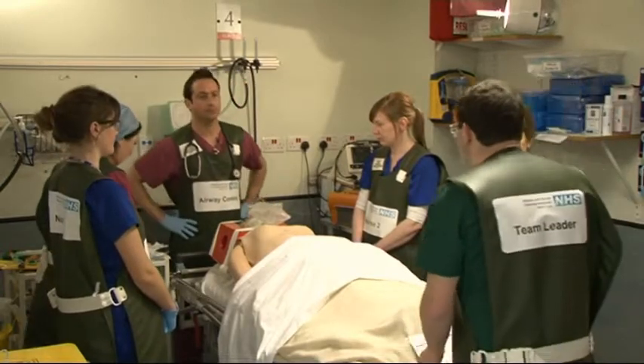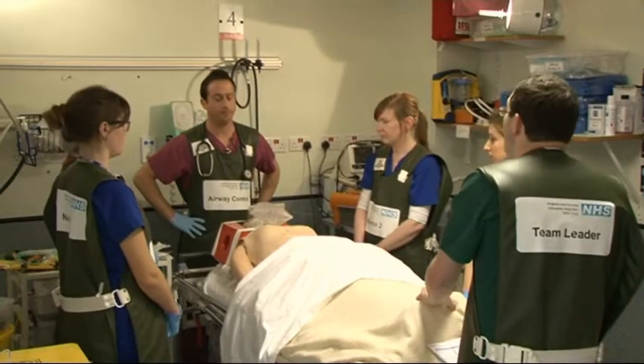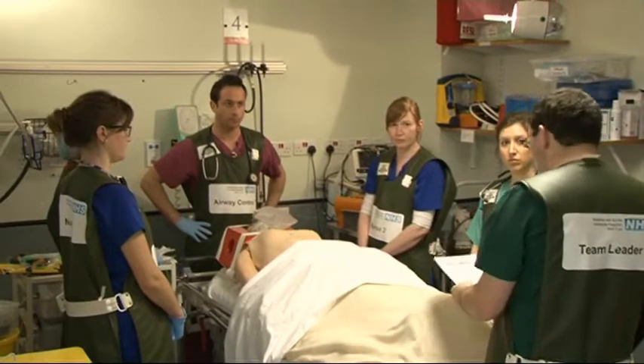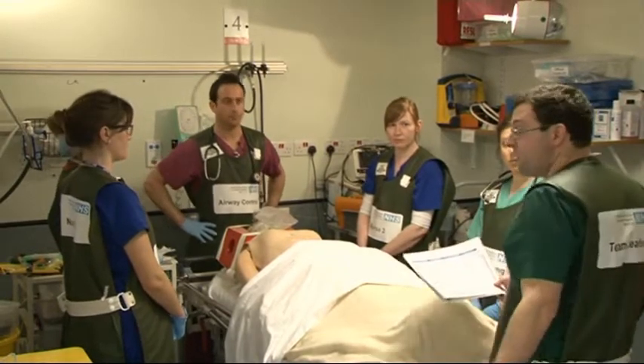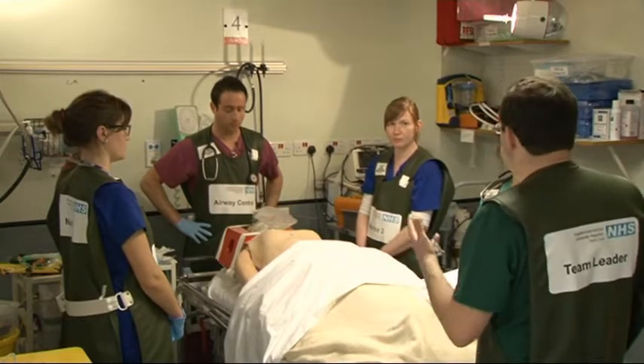So we're in a situation where we need to intubate, but it's not urgent, so we've got a couple of minutes to do that — is everyone in agreement? As soon as we've done the intubation, we're going to the CT scanner. I'm going to run through the intubation checklist. I know we've already told the CT scanner to prepare for the patient, so we can proceed now.